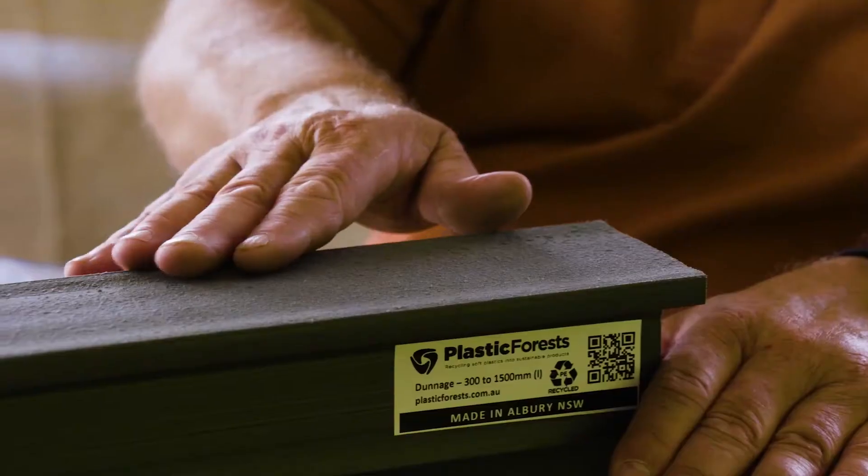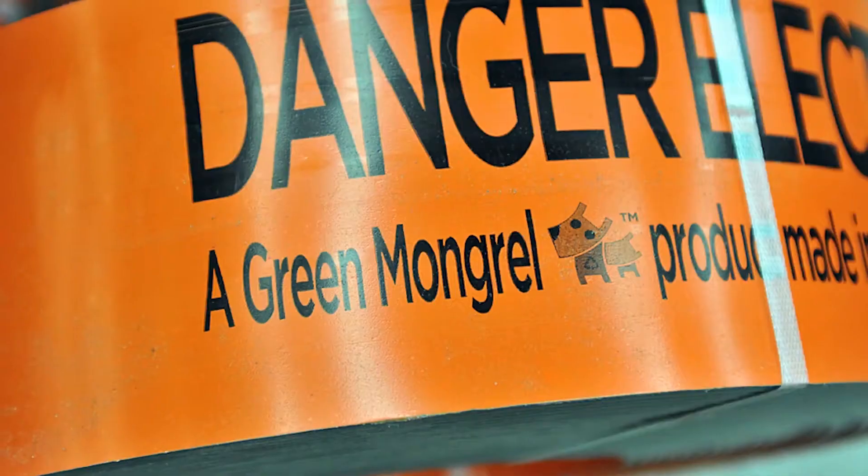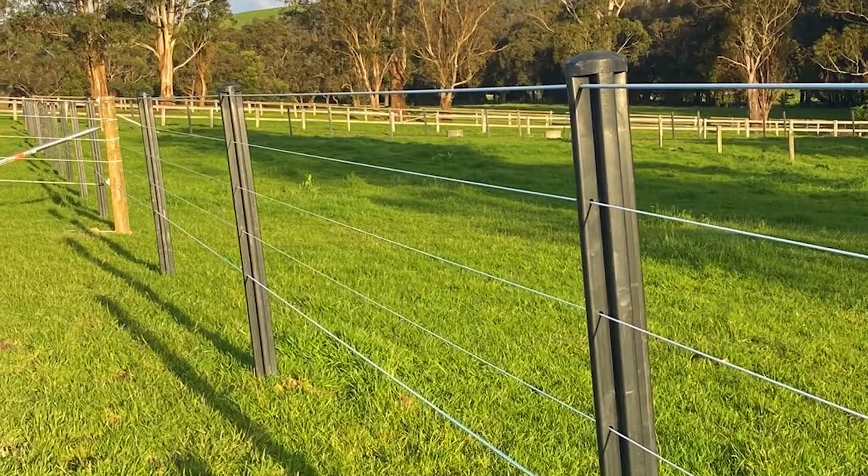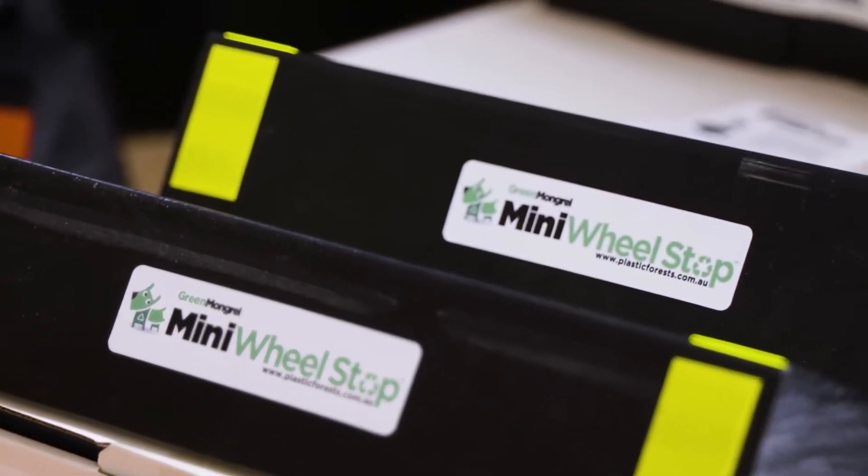We have over 200 products in two streams. We've got one stream which is sheet products — underground electrical cable cover, garden bed kits, water surrounds — and we also have three-dimensional profile products like our Plus Posts for farmers and our wheel stops for car parks.